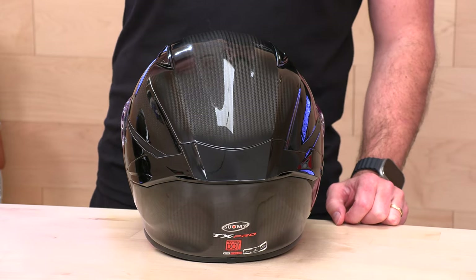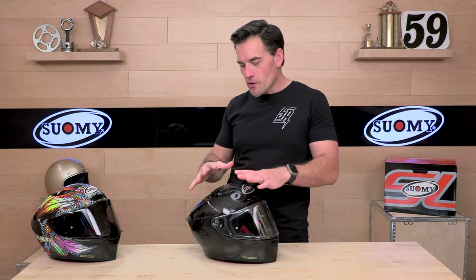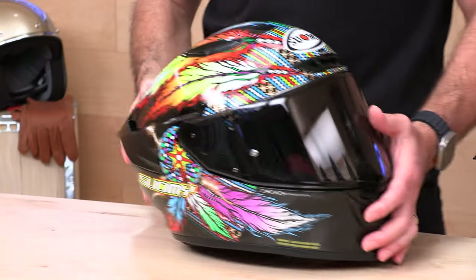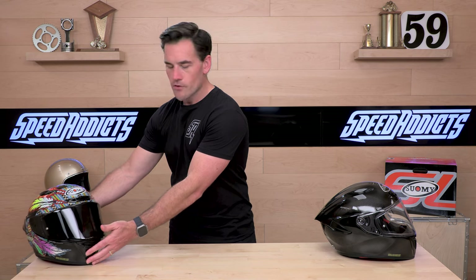Look at that carbon. One thing I will say: the images on our website are a little bit ambiguous — some may look like matte finish just because of the way the photo effects came out. But I am here to tell you the title will say gloss or matte. All the TX Pros that came out with this initial shipment — all the colorways, including this plain carbon — are all gloss finish, just like you see here. The Chieftain colorway also looks very nice, with the carbon fiber showing through the graphics, and we've got a smoke shield on that one.